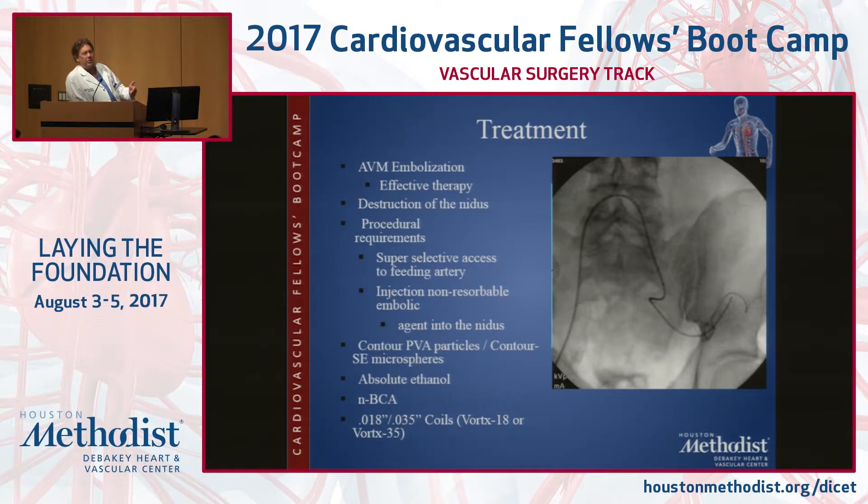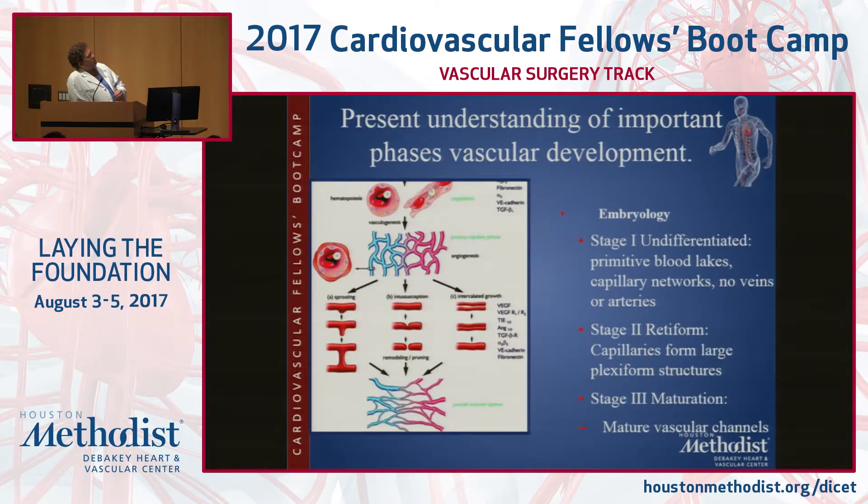PVA particles are not generally going to be used for this — we use those, for example, when embolizing a big renal tumor before the urologist takes it out. They're flow-directed, carrying embolic material into the small blood vessels to take out the microcirculation first. Almost all of the agents — whether ethanol, glues, sands, acrylates — in our practice have been almost completely replaced by Onyx. Onyx is very safe; the only problem is it's only approved for neuroradiology uses, and sometimes they won't even ship it unless a neuroradiologist is involved.